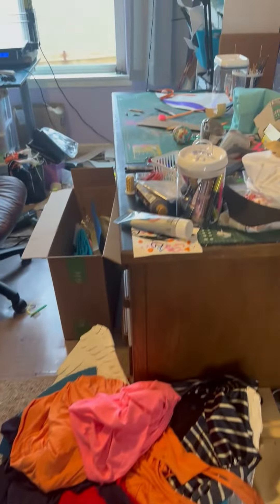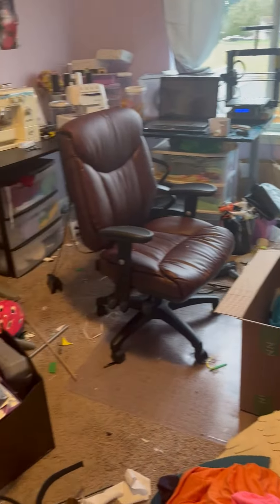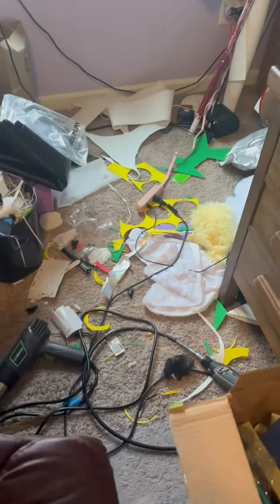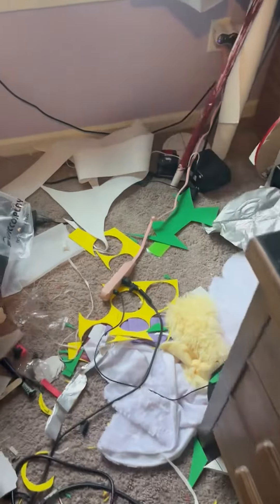Here is my craft room. When I'm in the middle of a con crunch, I have a really hard time staying organized. As you can see, it's a little hard to walk in here. I have trash all over the floor and everything is unorganized. So before I can start my next project or work on anything else, I need to clean this up.